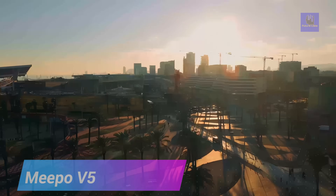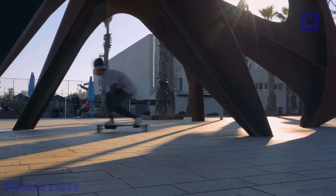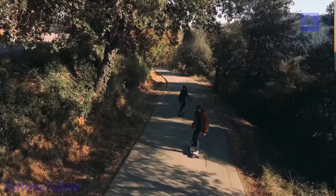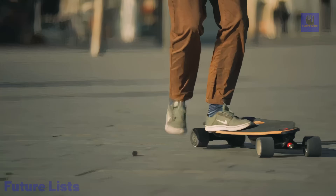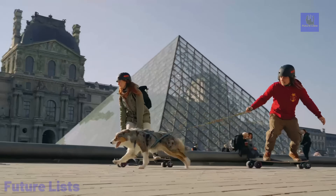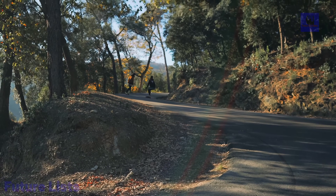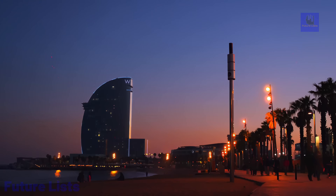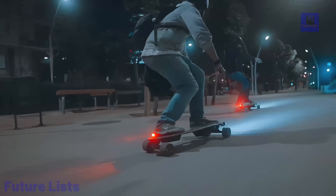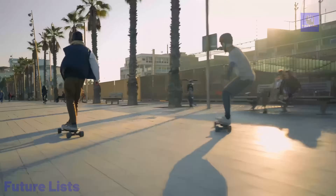Introducing the Meepo V5, a cutting-edge electric skateboard designed for riders of all skill levels. Boasting four riding modes, it covers daily commutes with an impressive 11- to 20-mile range and reaches a top speed of 28 miles per hour, making it the fastest in its class. Powered by two 500-watt hub motors, it offers power efficiency and quiet operation, with easy swap capabilities for adaptable performance. The Lifehawk 1.0 ESC ensures smooth and precise control, while the widened deck provides a stable and comfortable riding experience. The 5th-gen Shredder 45-degree truck combines stability and responsiveness, and the connective remote offers four ride modes for gradual skill progression. Weighing just 17.6 pounds, the Meepo V5 is easily portable, featuring a push-to-start mechanism for convenient activation.